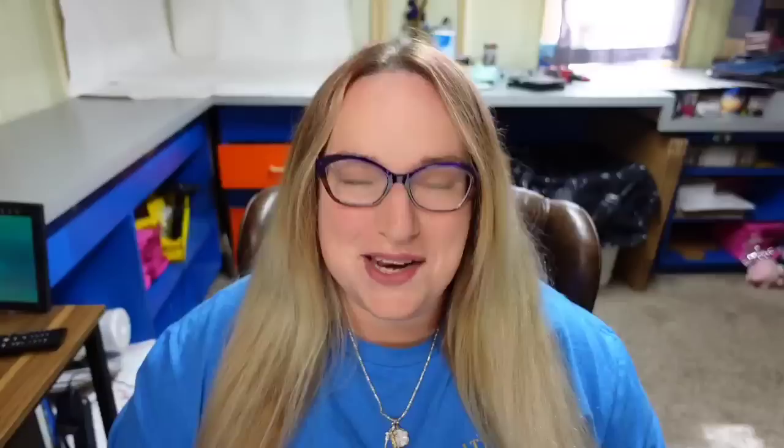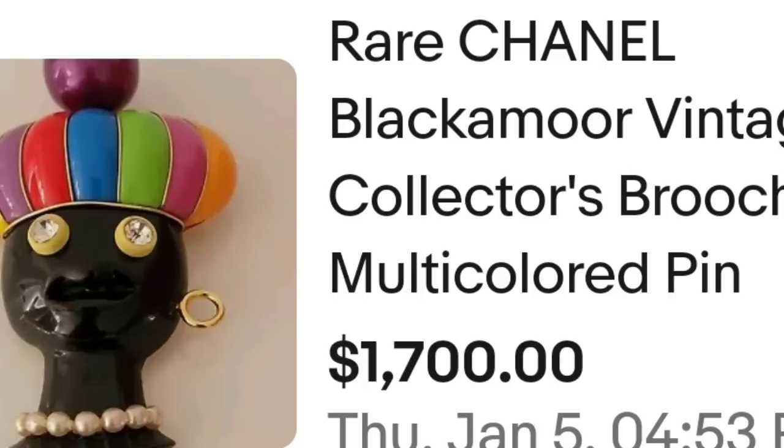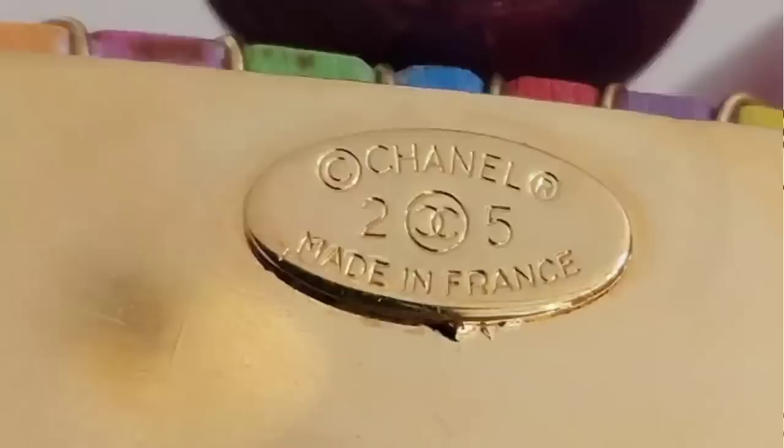Up next is a Chanel brooch — Chanel definitely commands money, but I would not necessarily have pegged this as a Chanel piece. This is a rare Chanel blackamoor vintage collectors brooch, multi-colored pin, and it sold for $1,700. Here you can see it from the side — a very very colorful hat on her. On the back you can see the Chanel double C's, and this one was made in France.